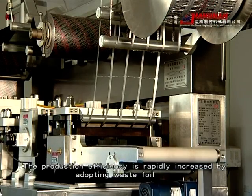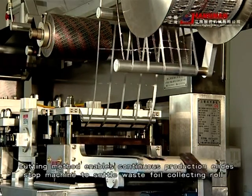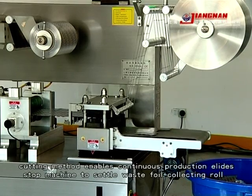Production efficiency is rapidly increased by adopting a blister foil cutting method that enables continuous production lines with a stock machine to handle blister foil collecting rolls.